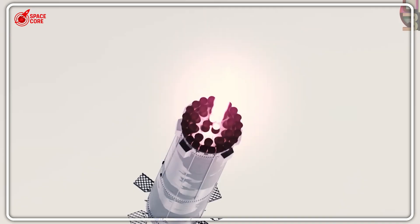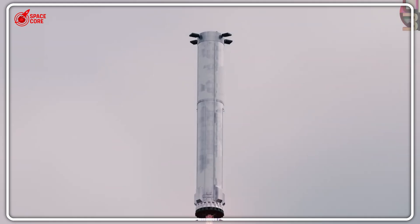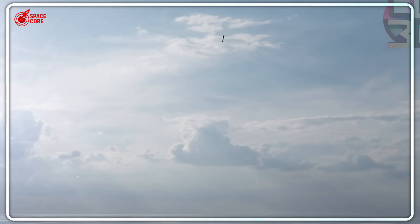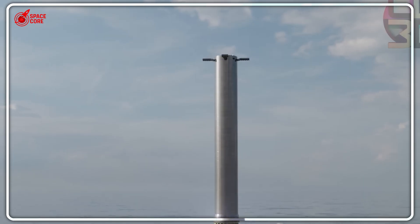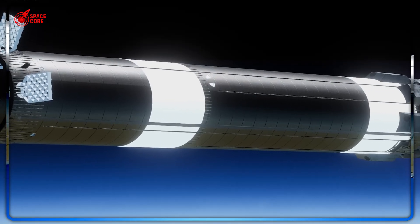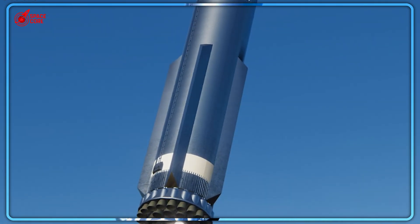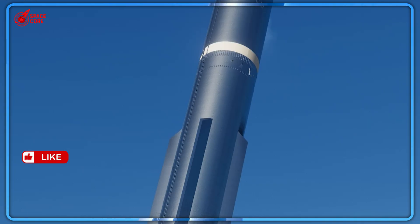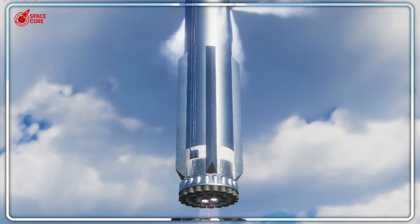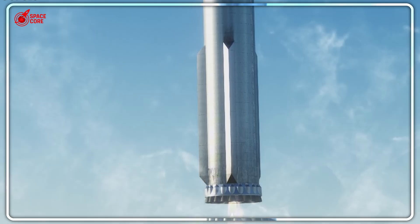SpaceX's approach literally flips that concept. By using atmospheric drag during the dive phase, then firing engines in the opposite direction only when needed, they've achieved a 40% fuel reduction compared to conventional methods. This technique frees up enough propellant to carry 20 to 30 additional tons of payload — equivalent to 15 extra Starlink v2 satellites per flight. At SpaceX's internal valuation of roughly $100 per kilogram, each successful flip generates up to $2.5 million in additional revenue potential.